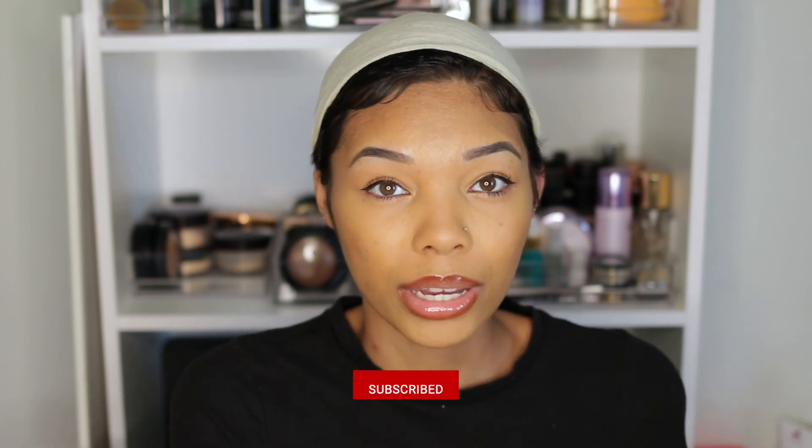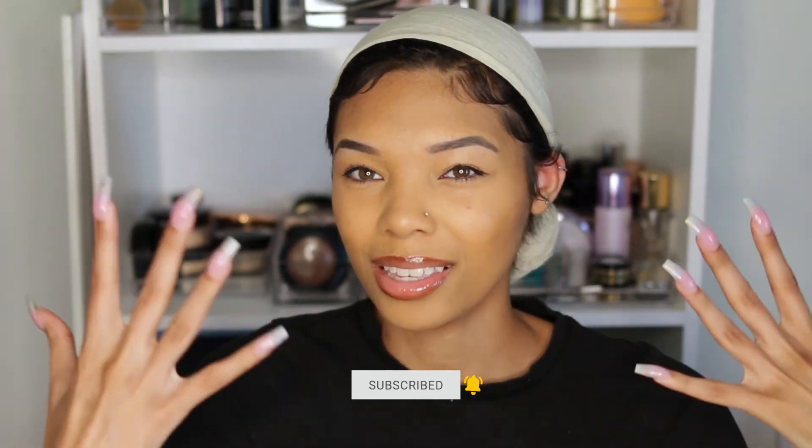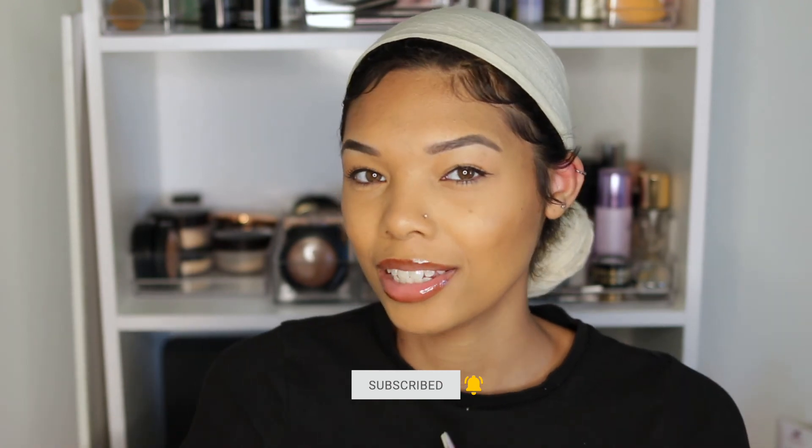Anyway, that wraps up this video! Go ahead and like, comment, and subscribe — let me know what other videos you guys would like to see. Also let me know if you like this setup; it's different and new, so let me know if the lighting is okay, if I should fix it, or if you like being at this angle. I'm just trying some new things out — give me your feedback down in the comments. I really appreciate it and I'll talk to you guys later!